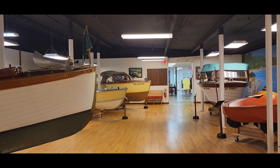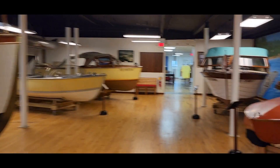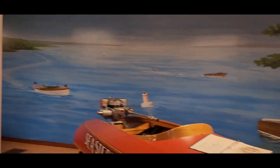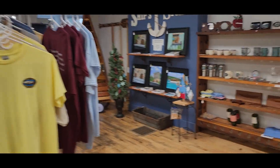Motor boats and restoration shop. Let's take the elevator down to the other level. I like the mural they put on here of all the boulders over the lake. That's pretty cool. They sell t-shirts, cups, mugs.